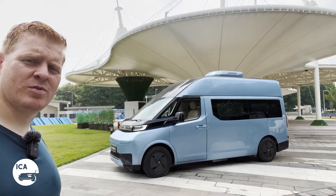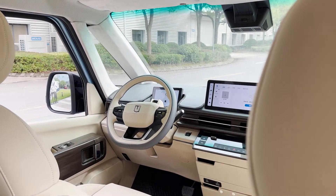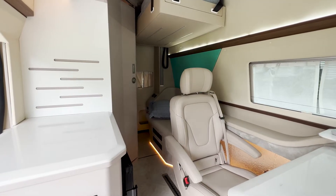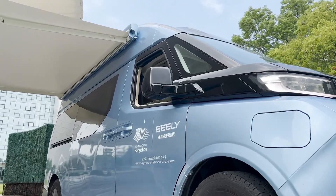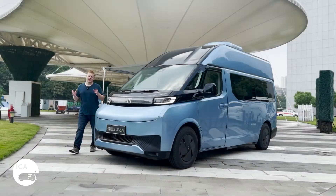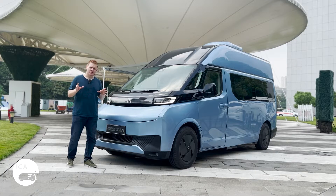This is the Verizon Supervan. And if you think that sounds like a confident name, well, stick around, because I think I can convince you that this is indeed what it says on the tin.